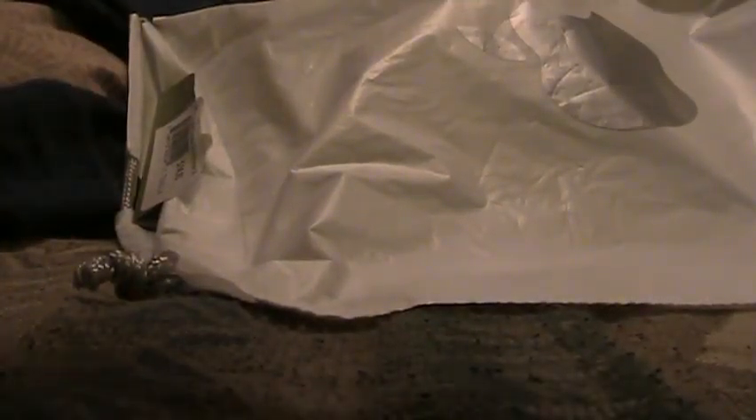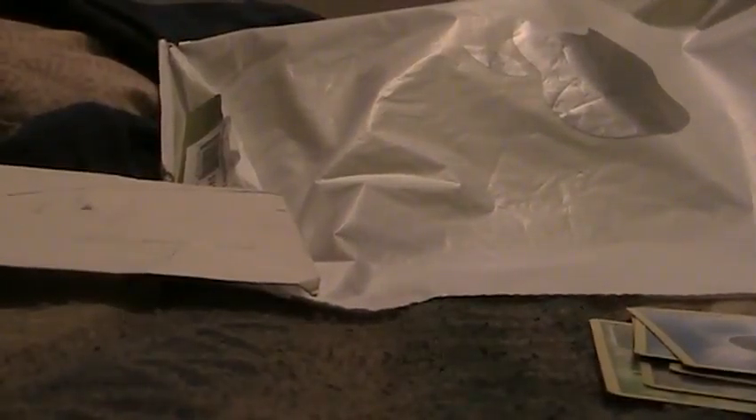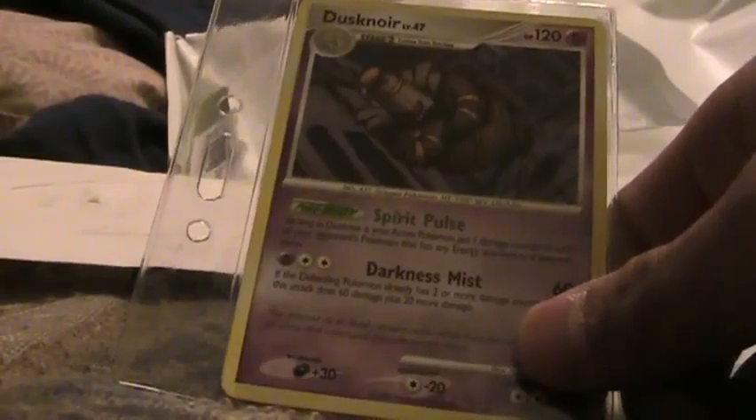He also included these extras: a Bagon from Stormfront, a Tangeroth Rare from Stormfront, a Tangela — I think these are all from Stormfront — a Reverse Shelgon, a Premier Ball which I actually need so thanks for that, two Water Energies, and a Salamence from Stormfront. So that's cool, thank you for that.